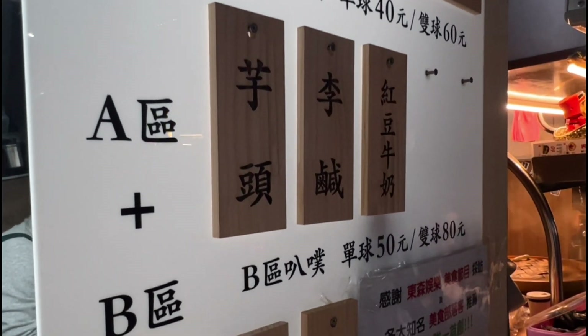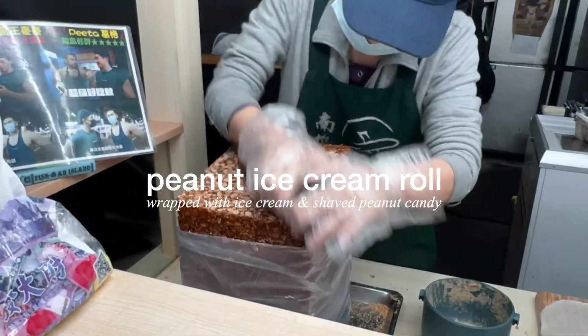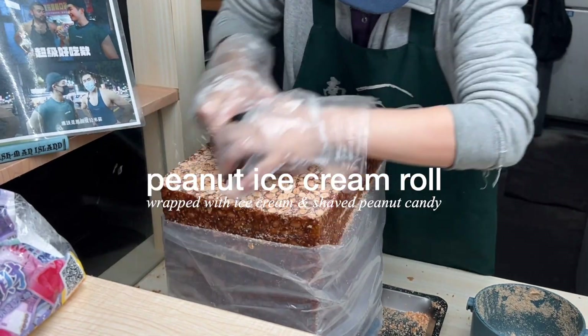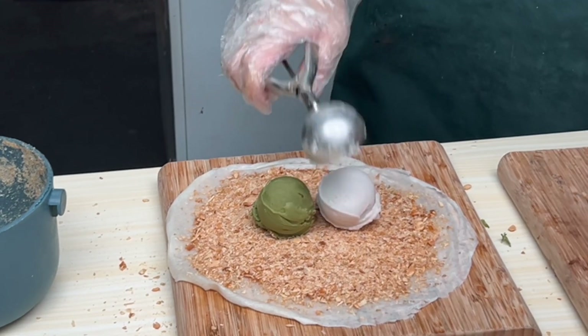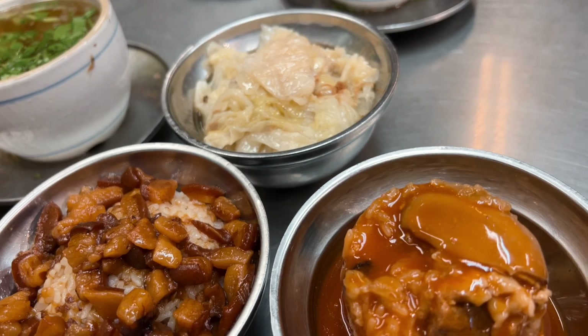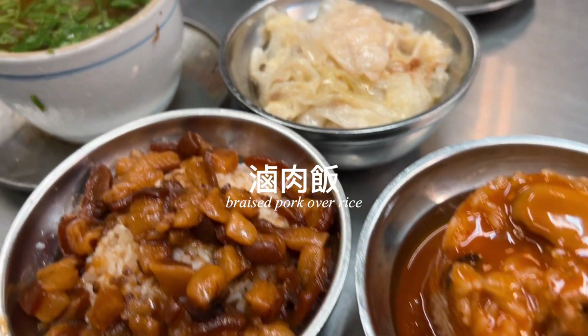I had to get it when I came across this — the peanut ice cream roll, which I would say is one of my favorite Taiwanese desserts. They essentially shave off bits from this block of peanut candy and then you eat it with ice cream. I picked the taro and matcha flavored, so it's basically like an ice cream burrito.